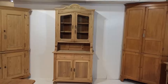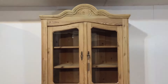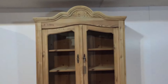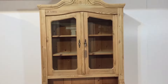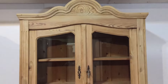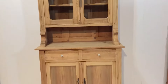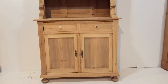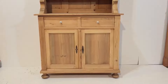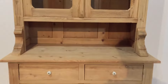Here we have a tall slim pine dresser. There are two glazed doors at the top with an arched, shaped top. Behind those are two shelves. It's sitting on a base which has two drawers, each with small porcelain knobs, and two cupboard doors below with a shelf inside.